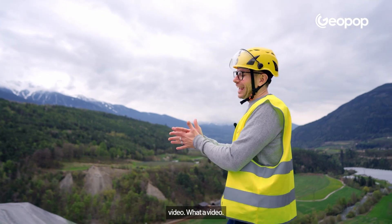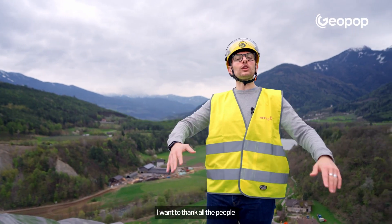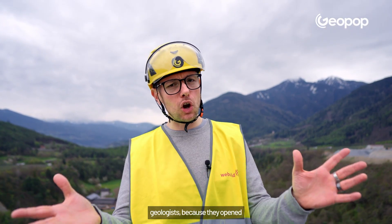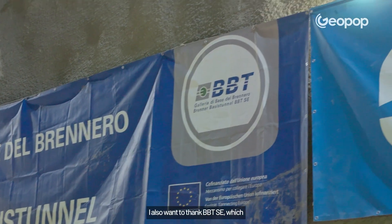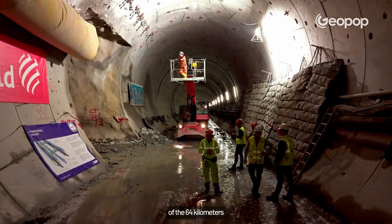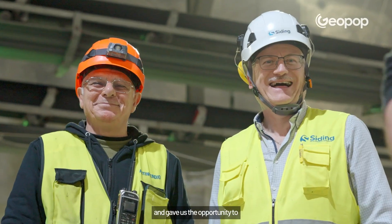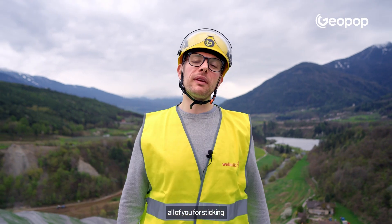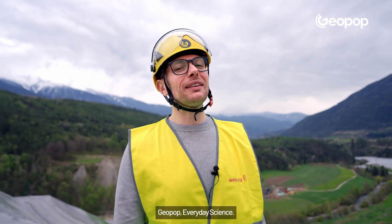What a video! I want to thank all the people we met on the construction sites — technicians, engineers, geologists — because they opened their doors to us and that's not something you can take for granted. I also want to thank BBTSE, which is the client for the project, and the company WeBuild, which is working on 50 of the 64 kilometers of this incredibly long tunnel and gave us the opportunity to come in and share all of this with you. I'll see you again right here on GeoPod, Everyday Science.